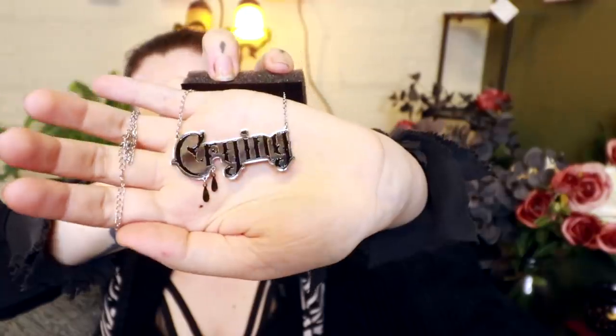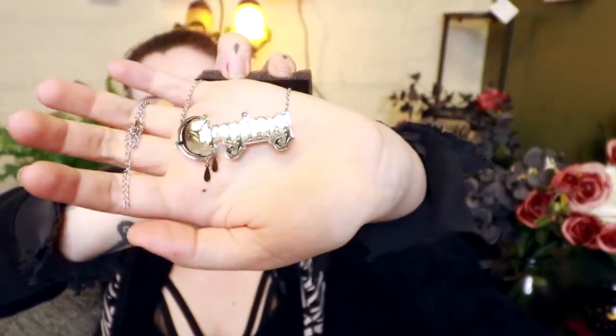We have a crying necklace. I don't really know what that meant, but it's actually really cute, and I am a big crybaby. And I forgot to put on jewelry today, so let's do that. There! Good. I like the little sort of dangly teardrop.